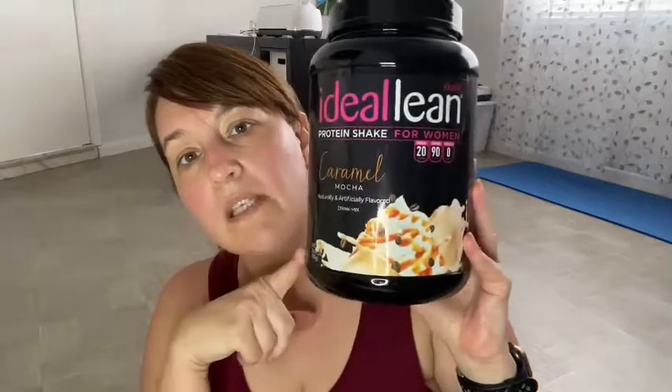A while ago I got this one and it's caramel mocha. This one's really tasty just by itself with nothing else in it. Sometimes I'll add like peanut butter to it, use coconut milk, and it's so good. This one's a nice little treat when you need dessert.